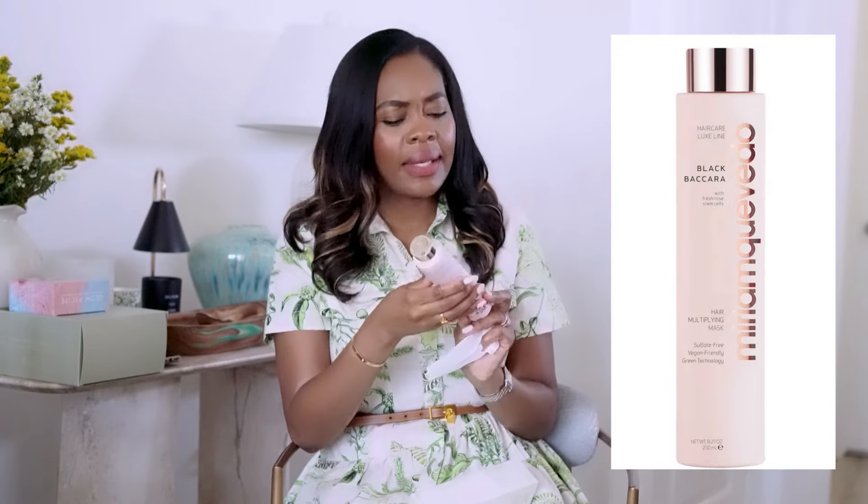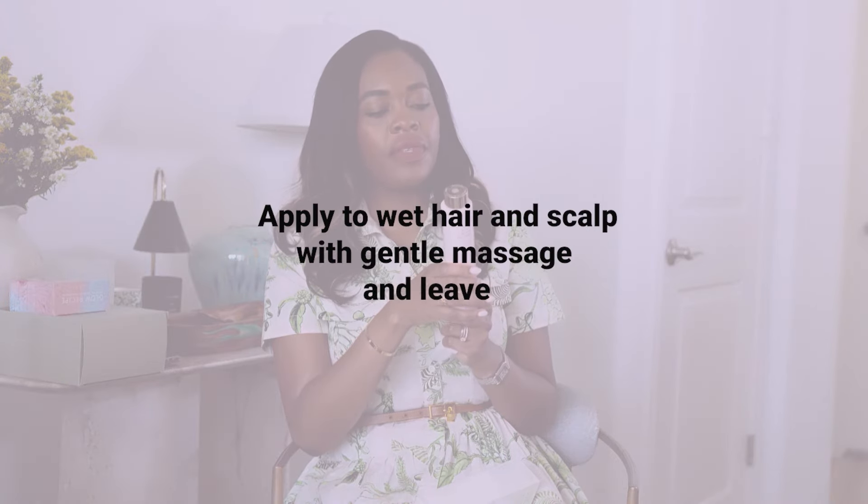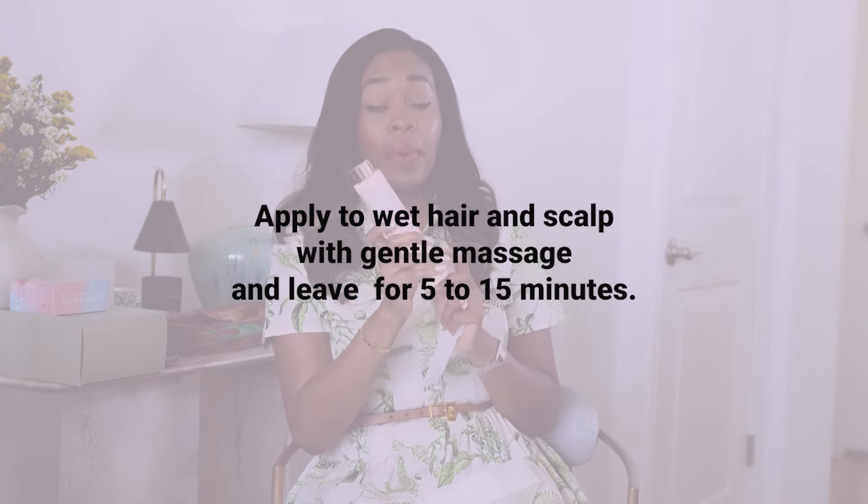Next is Black Baccarat — their hair mask. I do love this brand. I've used their shampoo and conditioner, which are really moisturizing and hydrating. I have used their hair mask before in a smaller version. The instructions say apply to wet hair and scalp, massage gently for five to 15 minutes. Really great brand, absolutely love it.